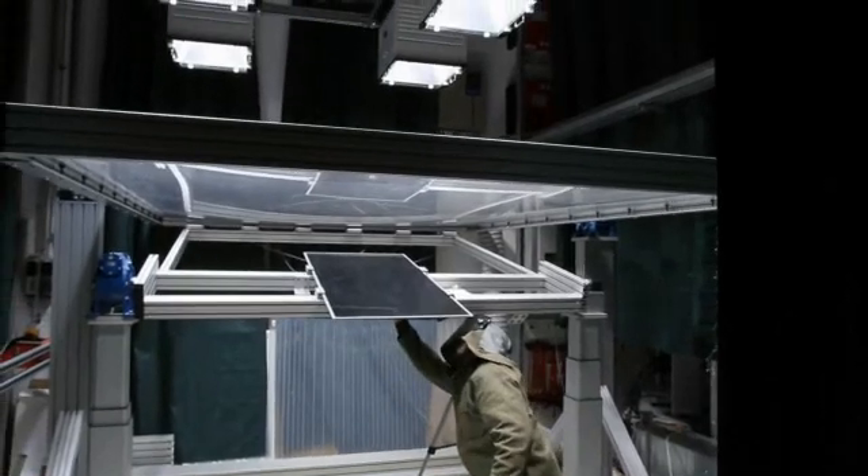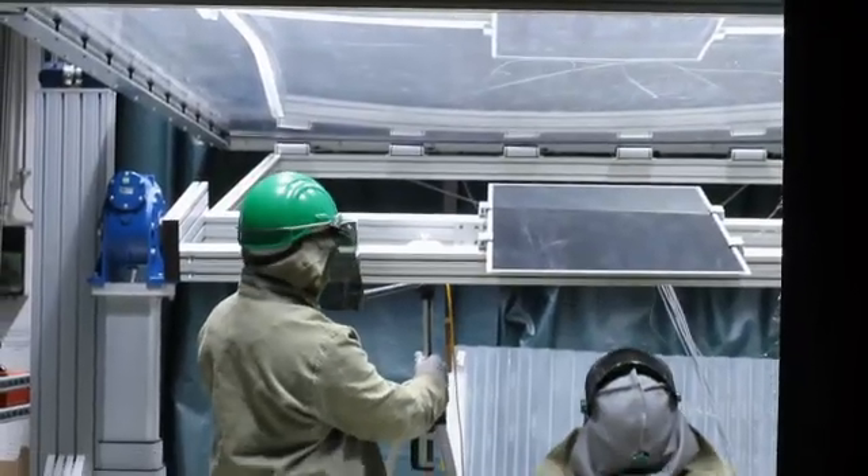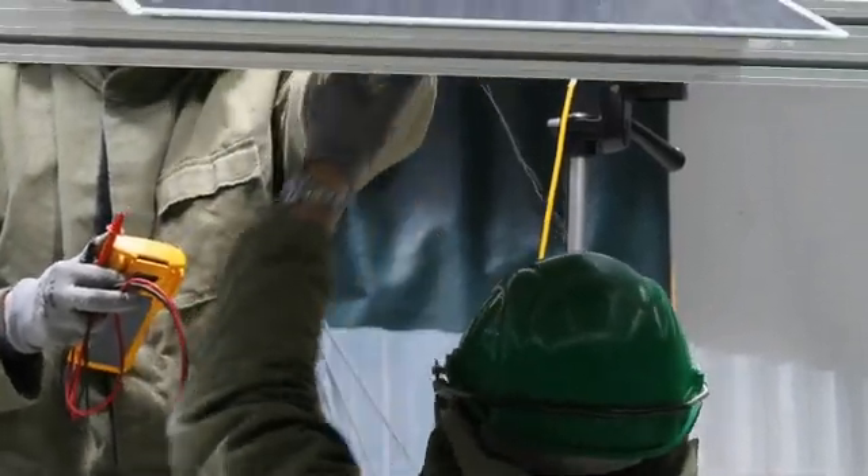We need to understand solar technology better. We have to look at the whole solar plant as a system. And that means that instead of just looking at the separate components within the system, we have to look at the interactions of those components with each other.